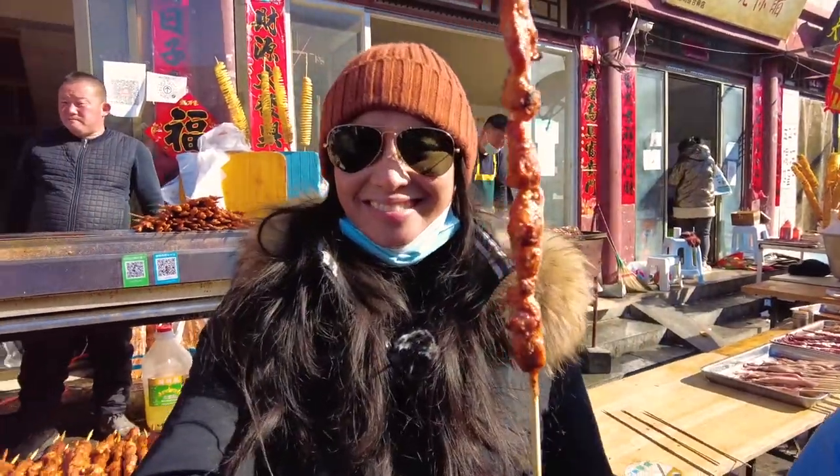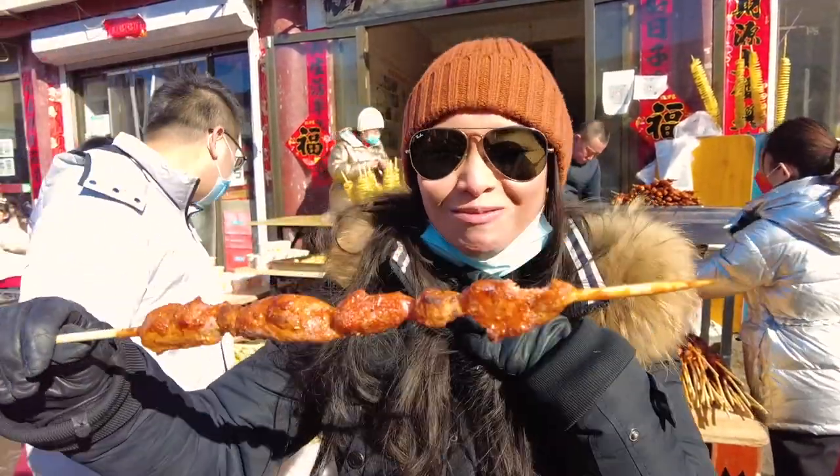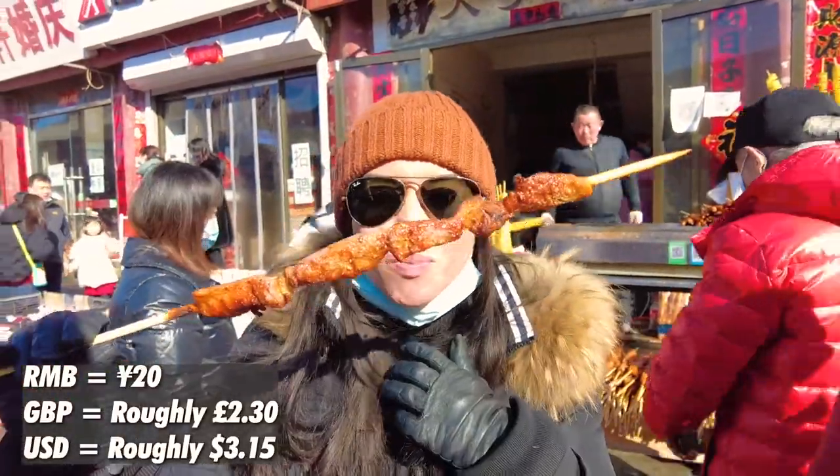There you go — you can see the steam coming up. This was 20 kuai for a stick.